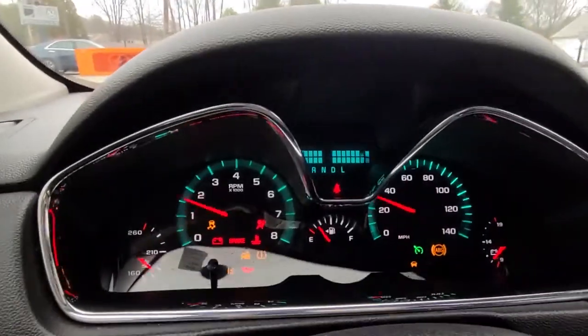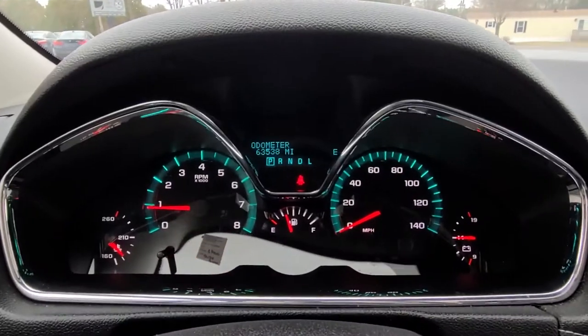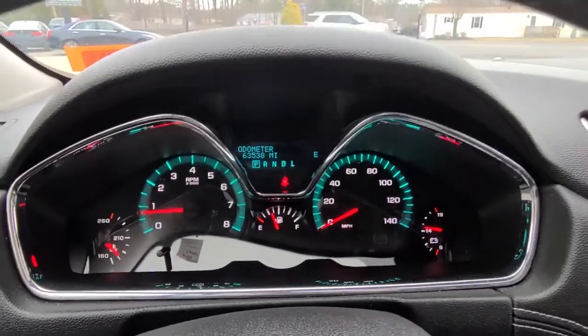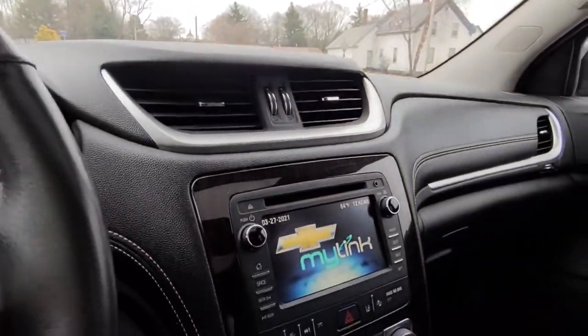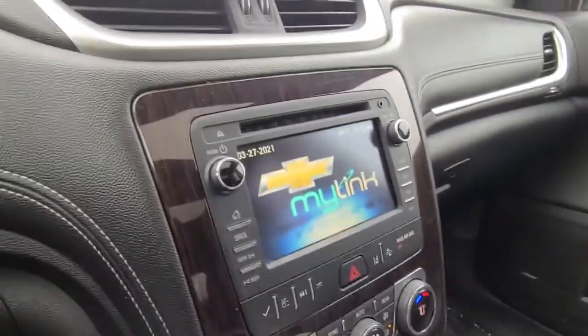The vehicle fires up without hesitation off of a cold start — just a seat belt warning flashing there, nothing of concern. This is a super reliable vehicle, as is common with these Chevy Traverse models. You can see the MyLink system booting up.